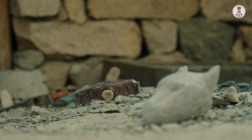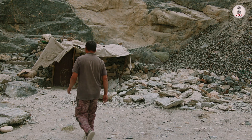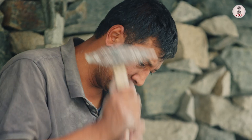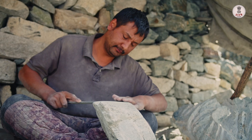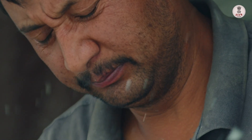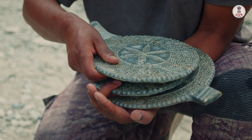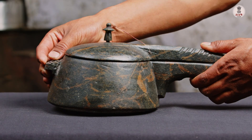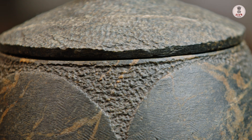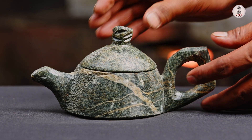Ghulam Muhammad is one of the last surviving stone pot artists in Ladakh, and he has no plans to give up this ancient art form. He is determined to pass on his skills to the next generation and keep this tradition alive. Preserving and promoting the dying art of stone pot making will not only safeguard a valuable cultural heritage but also generate economic opportunities for talented young professionals.